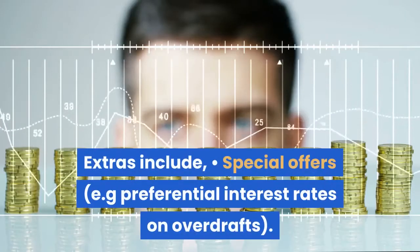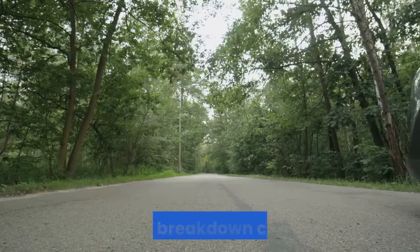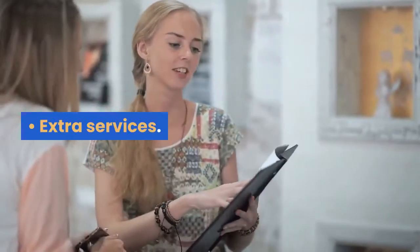Extras include special offers, e.g. preferential interest rates on overdrafts; car breakdown cover; insurance cover, e.g. travel or mobile phone insurance; and extra services.